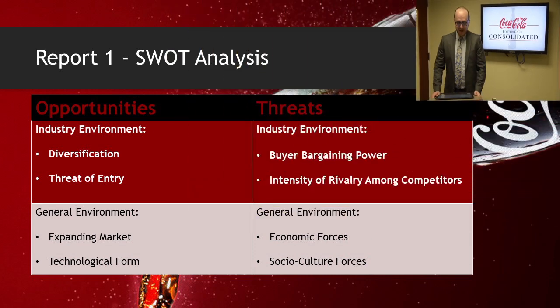Starting off for the external analysis, we have the opportunities and threats. On the opportunity side in the industry environment, we have diversification. The beverage market is constantly evolving to incorporate additional products, meaning new opportunities for bottling and distribution. The second opportunity is threat of entry, which is low because potential competitors face high entry barriers such as substantial investments in manufacturing equipment and the creation of distribution channels.